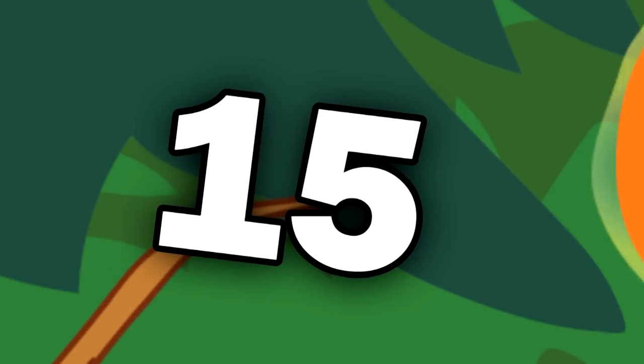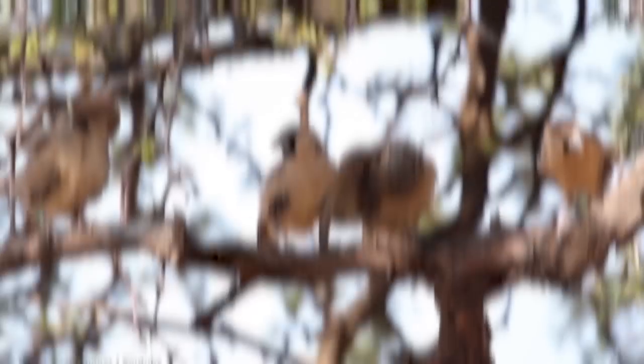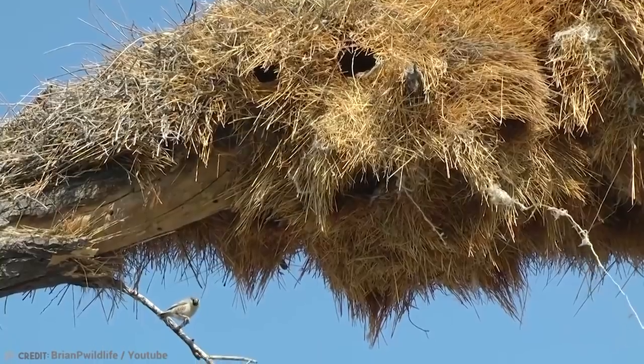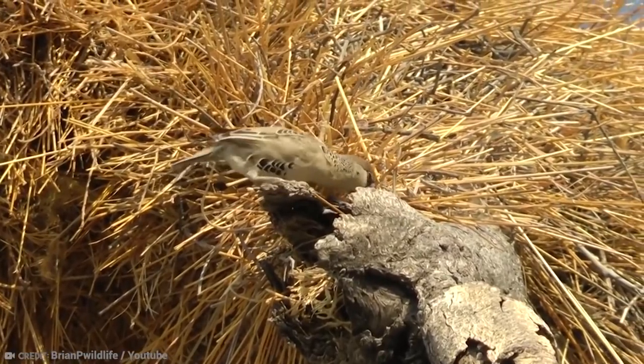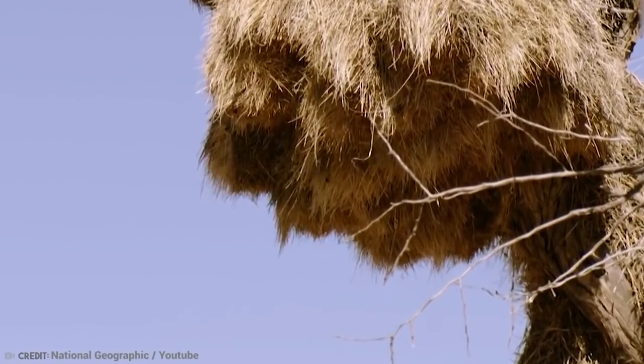Number 15: Sociable Weaver. The sociable weaver is a little bird from the Kalahari region of southern Africa. They are quite common there, but what isn't ordinary about these little fellas is their nest. Note that I said nest in singular, because they build a massive nest for everyone.